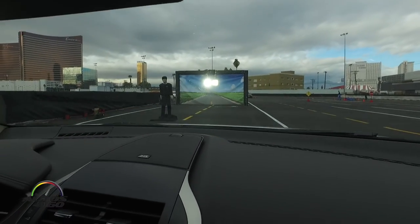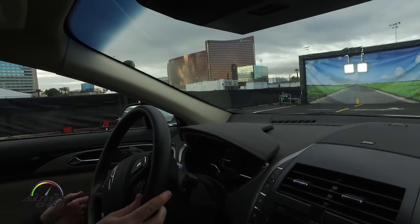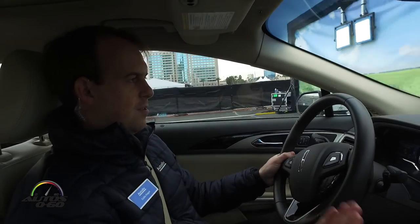That's basically the key takeaway for the night vision portion of the demo: the thermal camera allows you to see things that you couldn't see with your eyes, and so it makes the road safer for everyone.